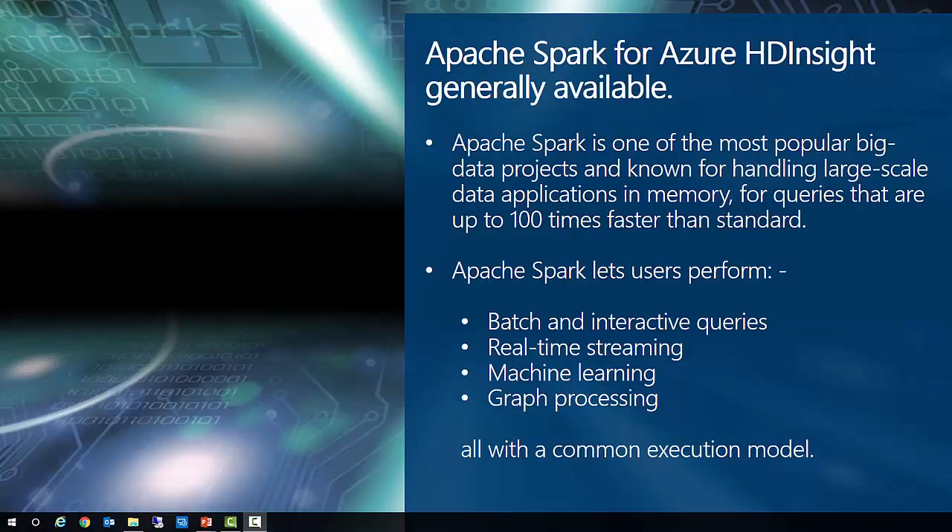Effectively, this means customers can mix different types of storage accounts within the same StorSimple appliance and choose multiple storage tiers to fit their needs. Also going into general availability is Apache Spark for Azure HDInsight. Apache Spark is one of the most popular big data projects, known for handling large-scale data applications in memory for queries up to 100 times faster than standard. Enterprise-ready features include high availability with a 99.9% SLA, scale with integration into Azure Data Lake, and security with role-based access control at the storage level. It also offers deep integration with IntelliJ for data engineers, out-of-the-box integration with IPython for data scientists, and integration into numerous BI tools including Power BI for business analysts.